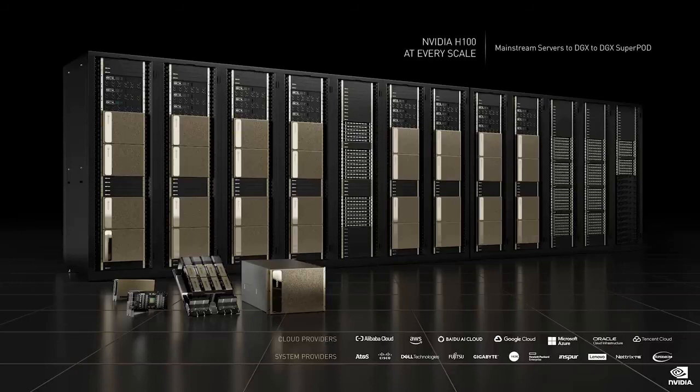An incredible amount of technology in a tiny little package designed for mainstream servers. Hopper H100 powers systems at every scale, from the PCI Express accelerator for mainstream servers to DGX, DGX Pod, and DGX SuperPod. These systems run NVIDIA HPC and NVIDIA AI, and the rich ecosystem of CUDA libraries.